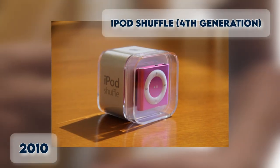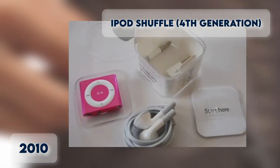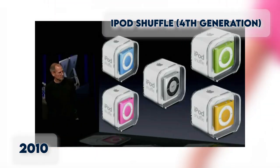iPod Shuffle 4th Generation. Still in 2010, this Shuffle model was redesigned similarly to the iPod Nano 6th Generation, but with no display. It's available in five colors with a device capacity of only 2GB.